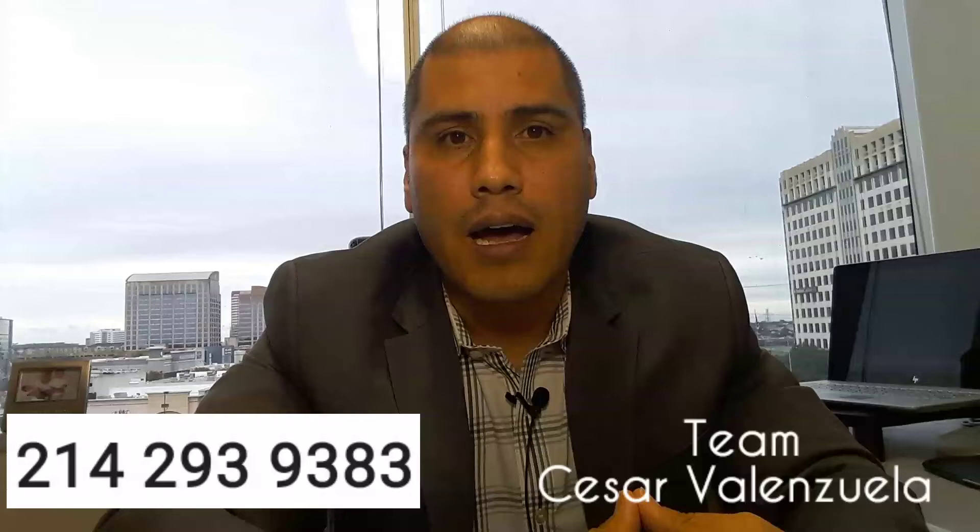You can call me if you have any questions about home equity loans. My phone number is 214-293-9383. Talk to you soon.